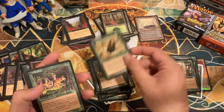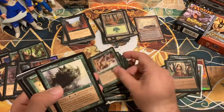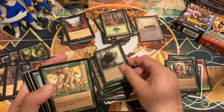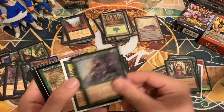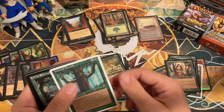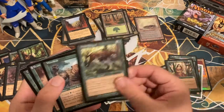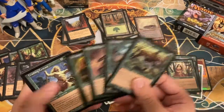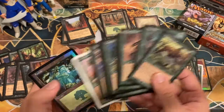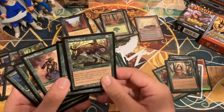I have a foil version in my trade binder that I just like to look at. Wild Dogs, Blanchwood Treefolk, Roar of the Wurm, Spined Wurm, Portal cards coming through, Iron Root Treefolk, Deep Reconnaissance, Seton's Desire, Wild Mongrel and Werebear — we're hitting some cards now straight from that Trounce-O-Matic deck. Wild Mongrel and Werebear: more bread and butter cards from that deck.